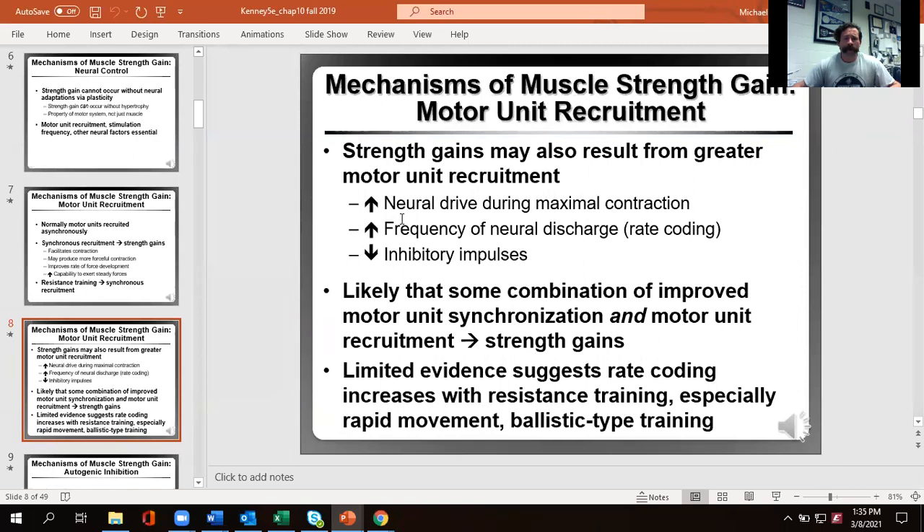We can literally increase our ability to produce high and consistent force output, thanks to resistance training. When lifting weights with a goal of being stronger, remember it is a skill. We get a greater amount of neural drive — sending more signal to those fibers more frequently — and we get less inhibition from things like our Golgi tendon organs. All those combined increase our total force. It's a combination of both the neural and muscular pieces that allows us to improve strength.